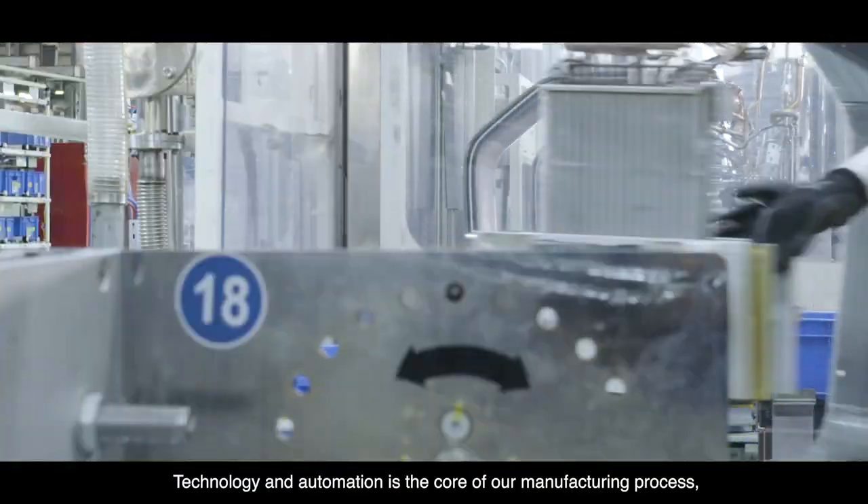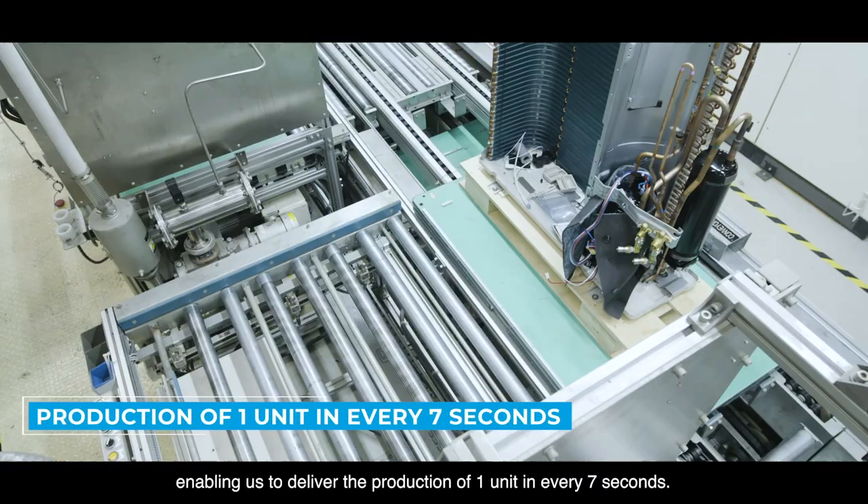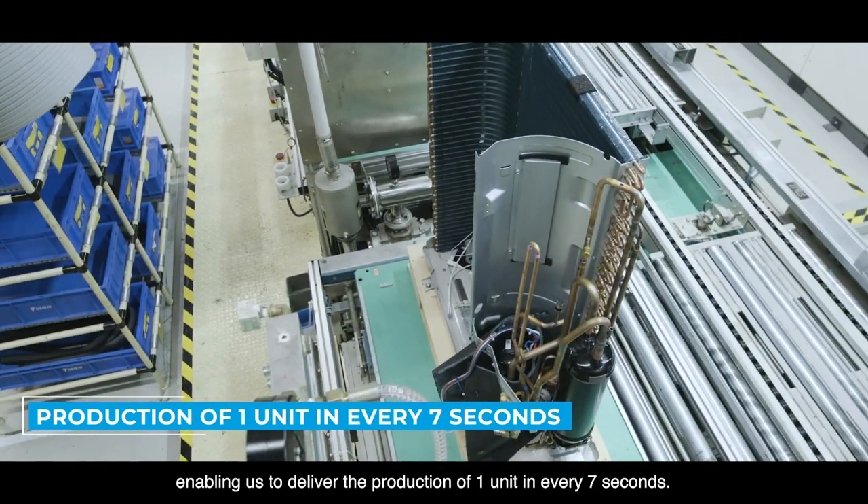Technology and automation is the core of our manufacturing process, enabling us to deliver the production of one unit every seven seconds.